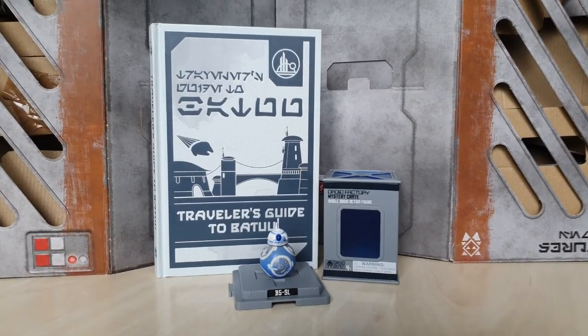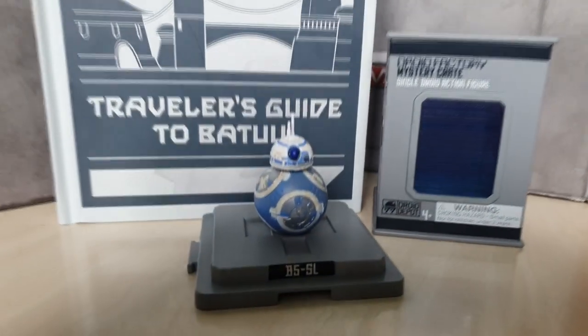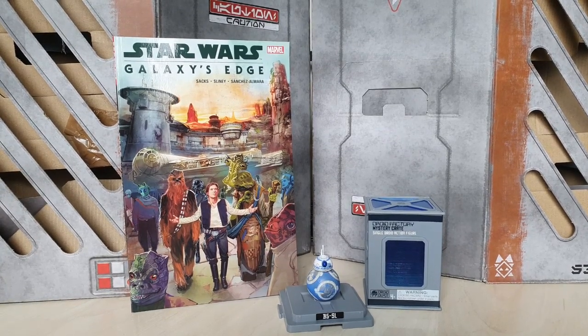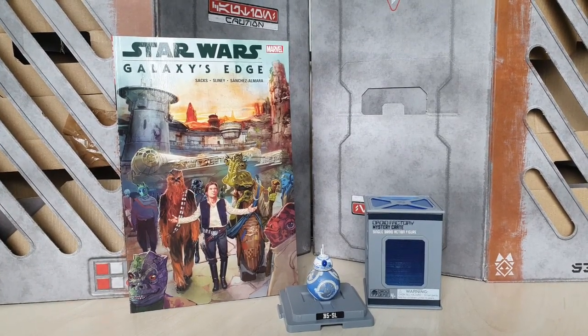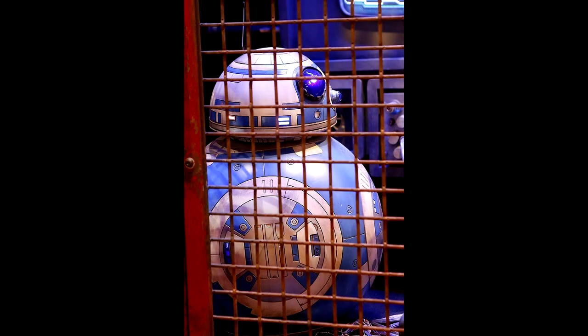Firstly, this droid is not featured as a part of our Traveller's Guide to Batuu, so we're going to have to rely on other information for this droid. There are also no references to the Droid Depot in the Galaxy's Edge Marvel Canon comic book. However, I can confirm that there are no hackable details for this droid, meaning that it is not within the datapad.